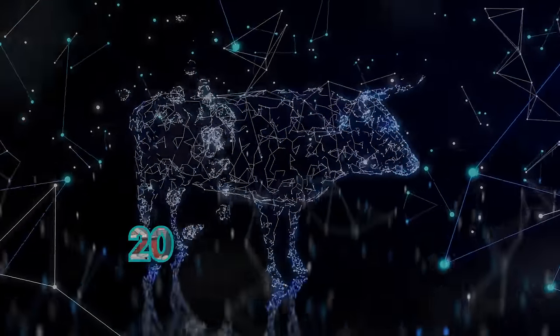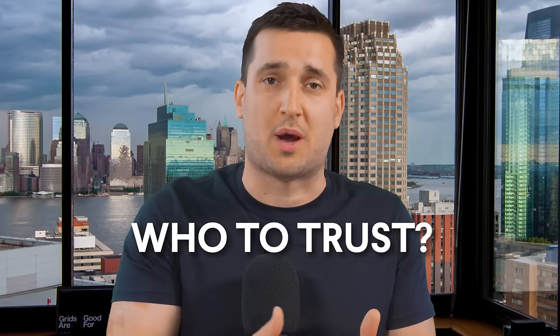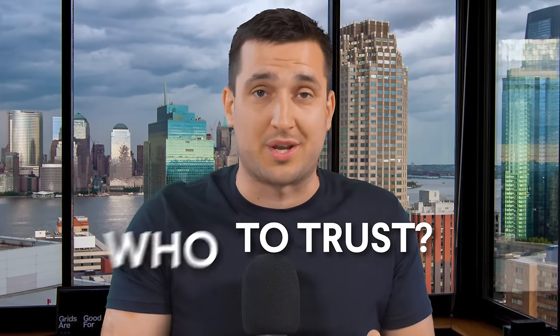As you see and as you know, there are corrections even in the bull market and these corrections can be 20, 30, or even 40 percent. This is absolutely normal. There are traders and influencers, crypto bros and Twitter gurus and whatnot — you don't really know who to trust when it comes to whether a dump is coming or not.